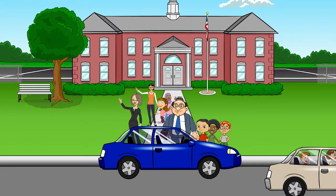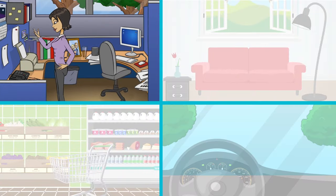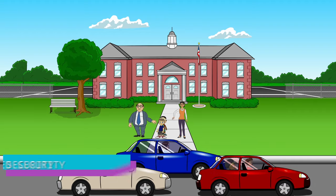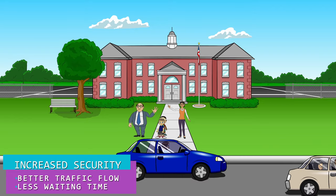The Fetch Kids app is the ultimate communication and coordination school dismissal manager for schools and parents. Direct communication. Increased security. Better traffic flow. Less waiting time for parents. No more end-of-the-day pickup headaches. All at the touch of a button.